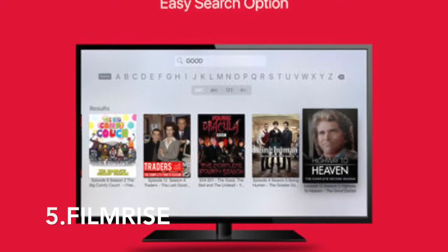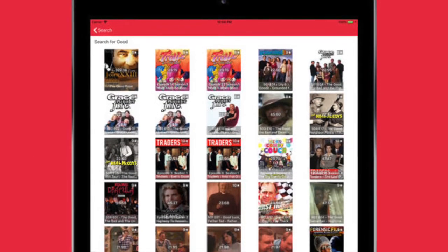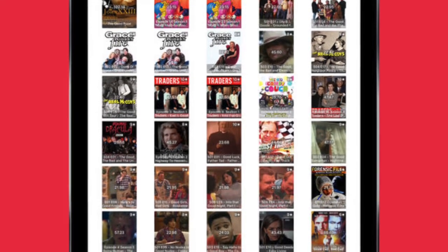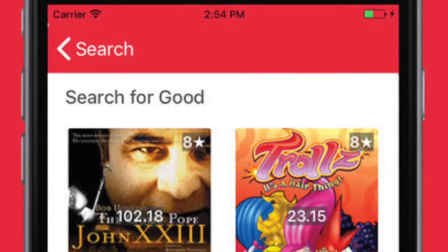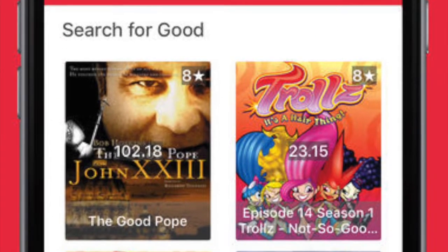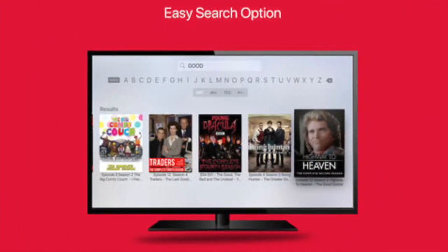Number 5: FilmRise. FilmRise gives you access to free HD-quality movies and TV shows on Android or iOS. That's right — you don't have to pay for any of the content. That being said, the content does have ads, but you can't argue over that when all the movies and TV series are free.